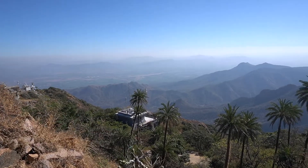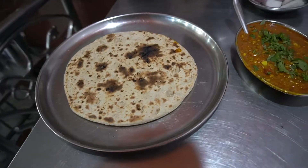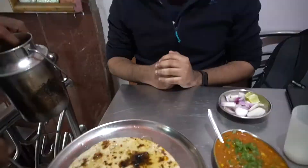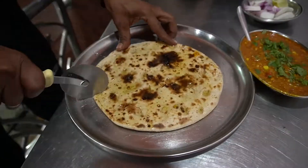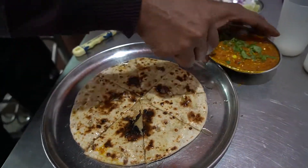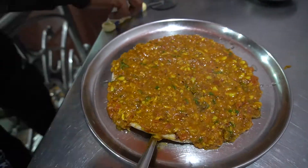This is the view that we enjoyed from the top. Trying some local cuisine when you are in Rajasthan is a must — this is lasooni ki sabzi, which is garlic vegetable served with a very big roti. It was so yummy!